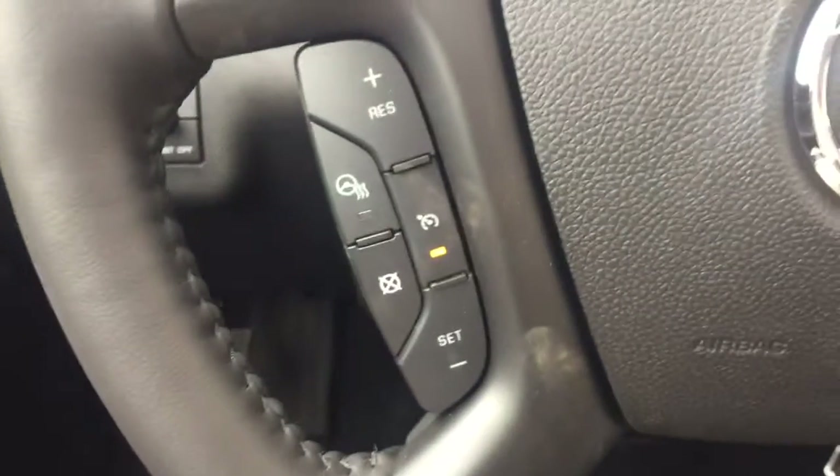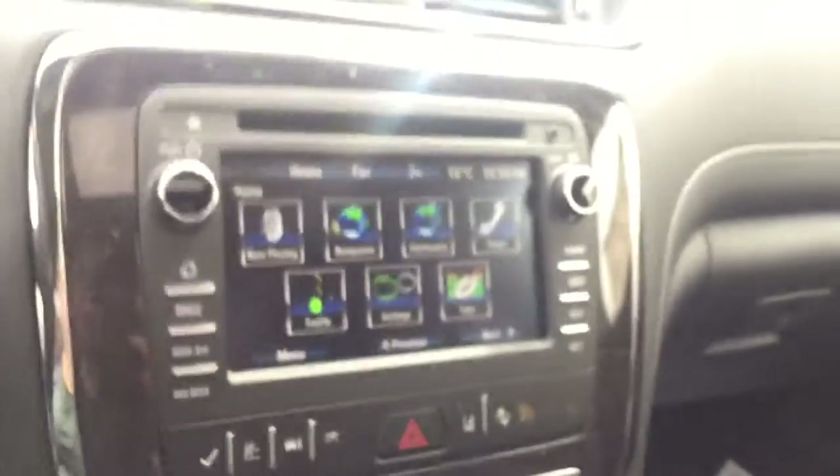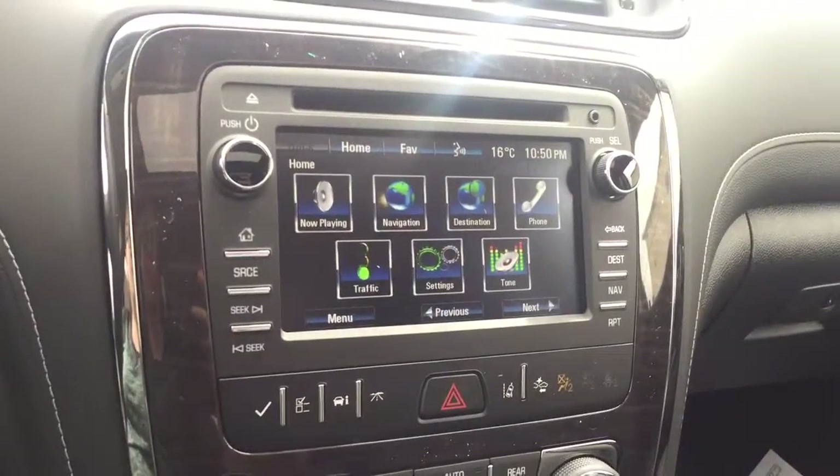On the steering wheel we have cruise control, heated steering wheel, Bluetooth capability, media controls, screen display with navigation, and rear vision backup camera.